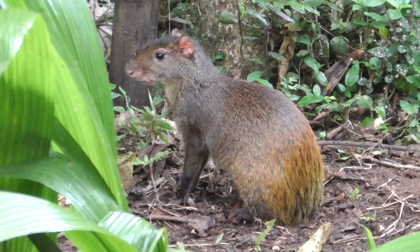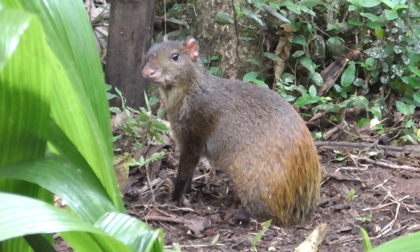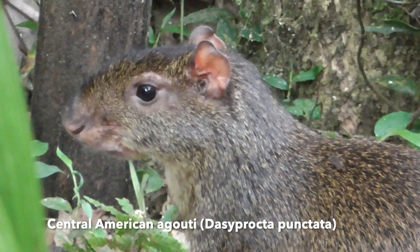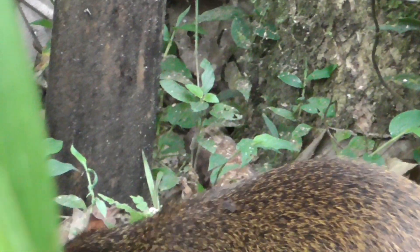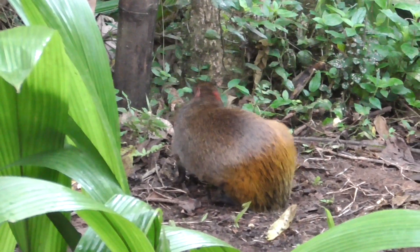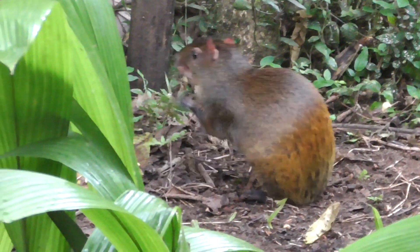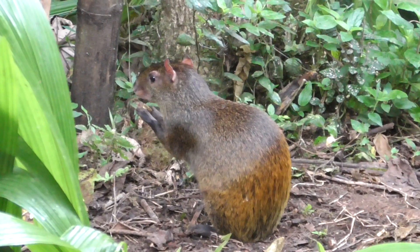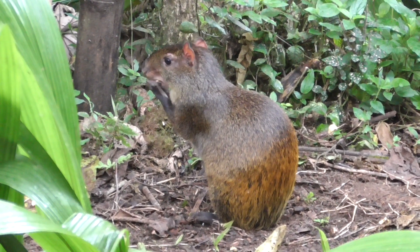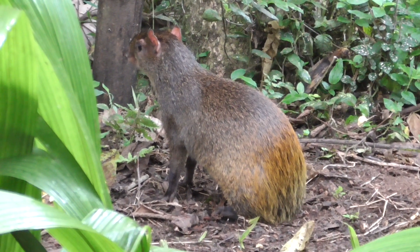We are now at the feeders at the bottom of one of the trails, and we have come across our first animal that is not a hummingbird. This is the Central American agouti, called guatusa by the locals. The agouti is a type of rodent related to guinea pigs. They mostly eat nuts, roots, and fruits, and have a characteristic feeding style of sitting and holding their food with their hands, kind of like squirrels. Agutis are shy by nature and have a strong sense of smell. When they detect a predator, they can run very fast and dash straight to their burrows.